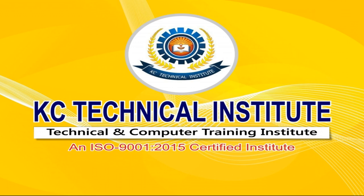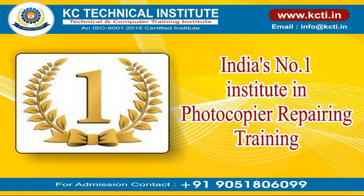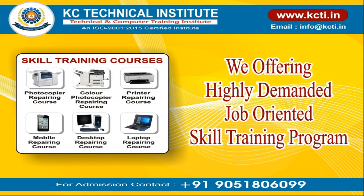KC Technical Institute, an ISO 9001:2015 certified institute. India's number one institute in photocopier repairing training. We are offering a highly demanded job-oriented skill training program.